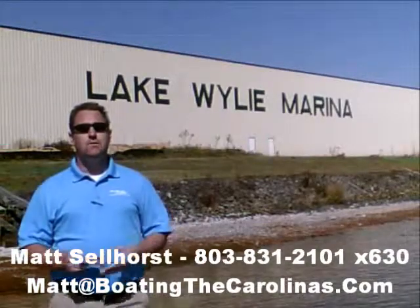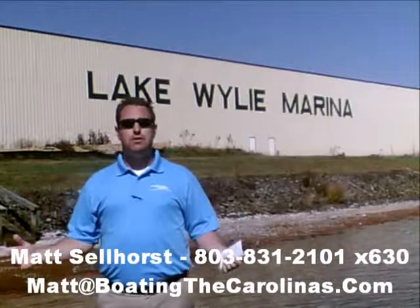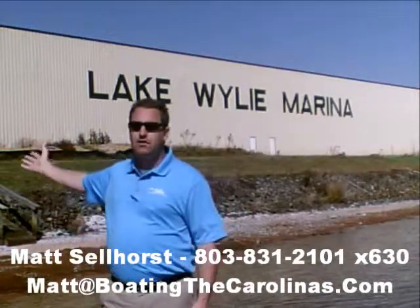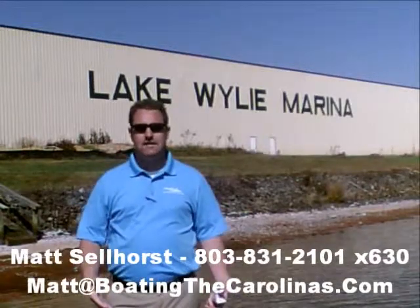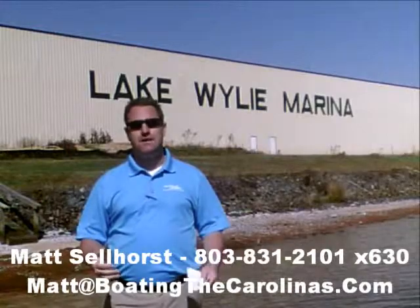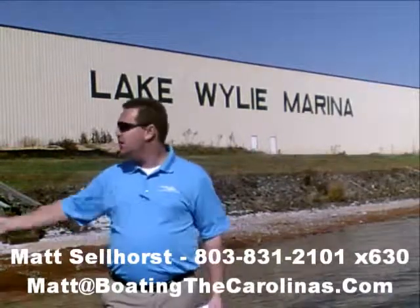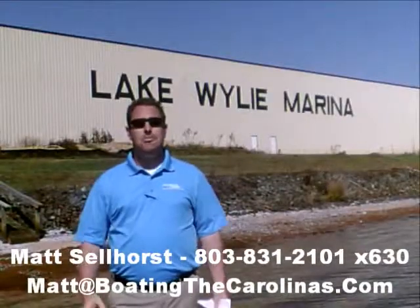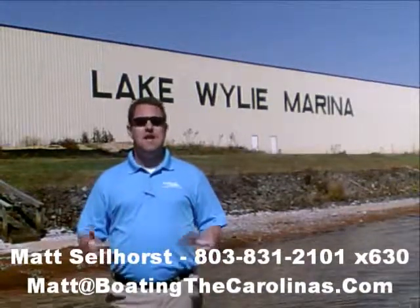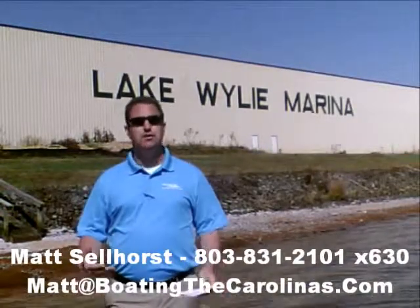Here at the marina, we're a full-service marina and dealership. We have certified Mercruiser and Mercury technicians in our service shop. We have 400 dry storage units here on site — we can put your boat in and out with a forklift, which is great for the boat and one of the most convenient ways to boat here on Lake Wiley. We also have 83 wet slips, a full-service fuel dock, and a pump-out station. Anything you need for your boating lifestyle here on Lake Wiley, we can accommodate you.